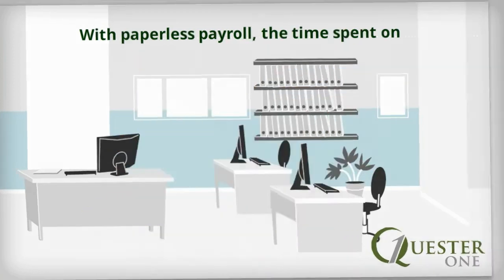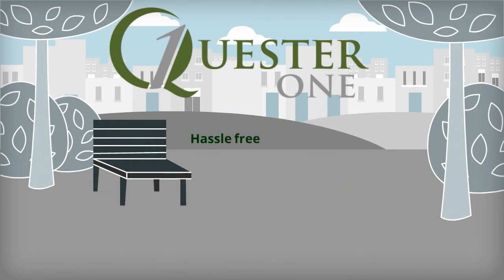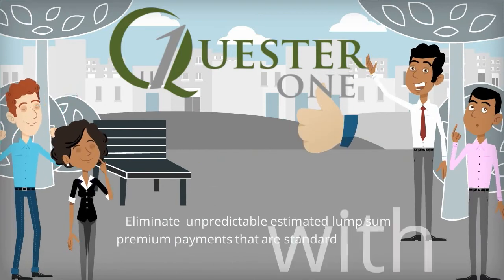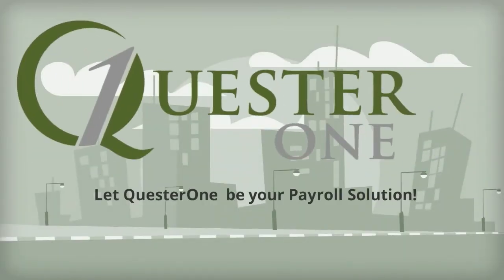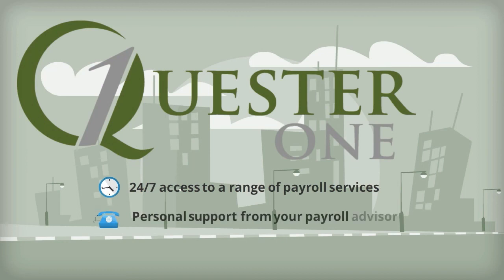Quester One can provide you with access to hassle-free, pay-as-you-go workers' compensation, which eliminates unpredictable, estimated lump-sum premium payments that are standard with many workers' compensation insurance plans. Let Quester One be your payroll solution. When you rely on us for your payroll needs, you will have 24-7 access to a range of payroll services, along with personal support from your payroll advisor.